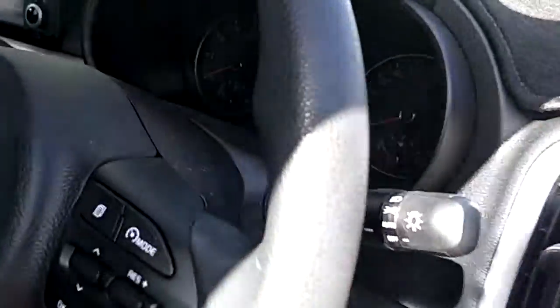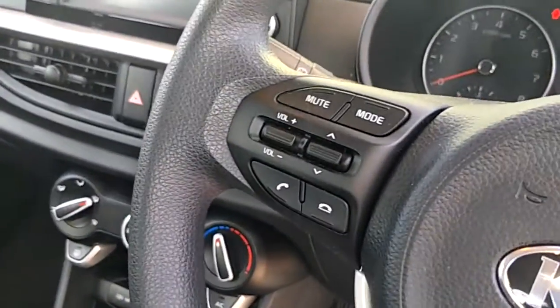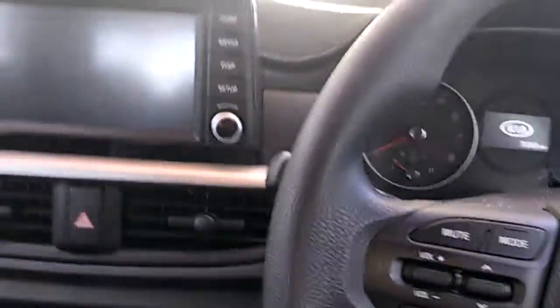There are the window winders. You've got automated headlights, your cruise control just there, and Bluetooth and all your audio functions just there on the steering wheel. The previous owner did add a dash mat to the vehicle just to protect the dash against the sun.